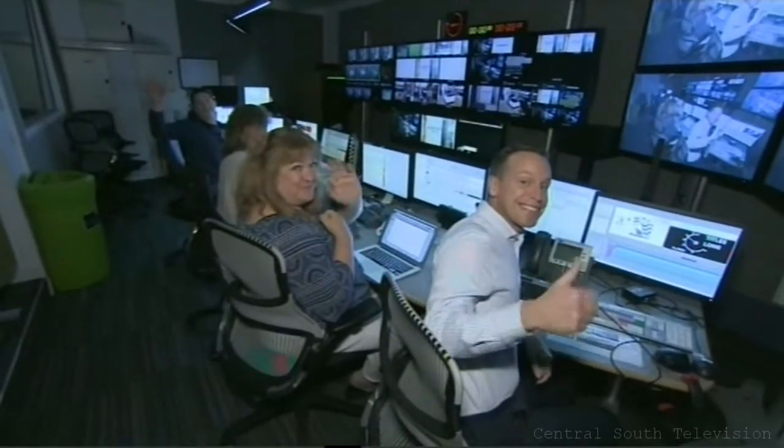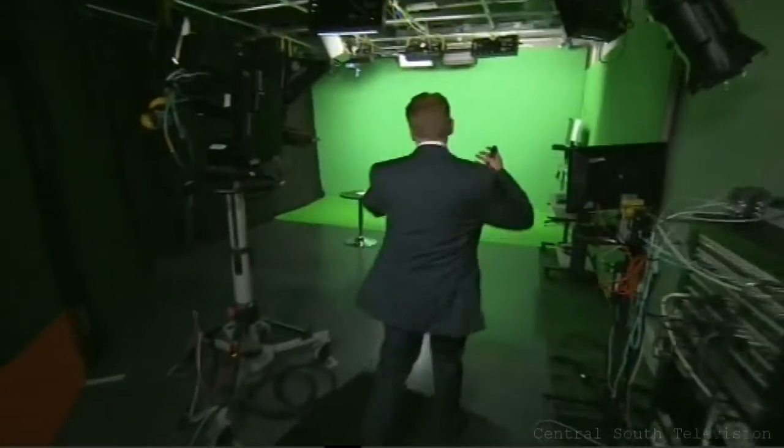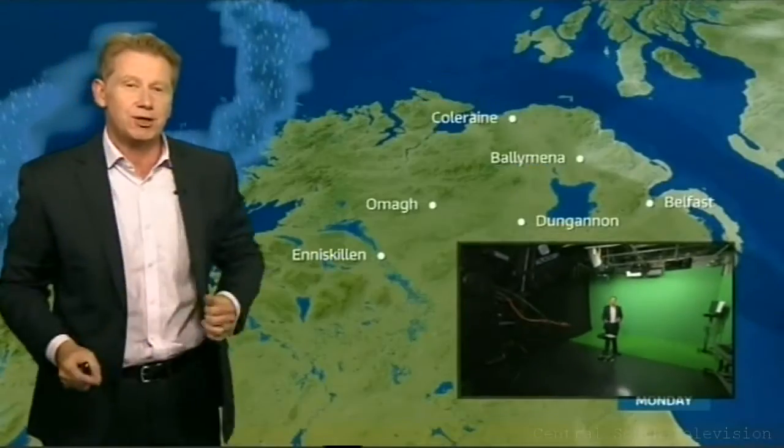This is studio one where the Meridian news comes from. In this dark corridor is the gallery. And come on through here — this is studio two, and this is where we do the weather. Now the first thing you're going to notice is there's just this massive big wall of green.